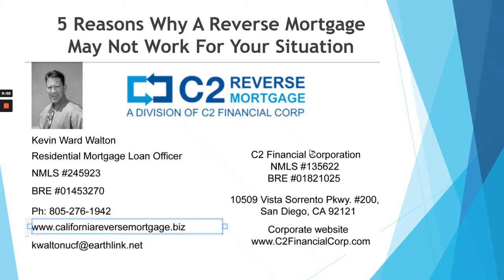Hello, I'm Kevin Walton with C2 Reverse. Most videos on YouTube I see on when not to do a reverse mortgage are done by financial people who have not interviewed a reverse mortgage professional and are relying on old rules and data. These loans have gone through some positive changes with added borrower protections and for whatever reason are not being mentioned.